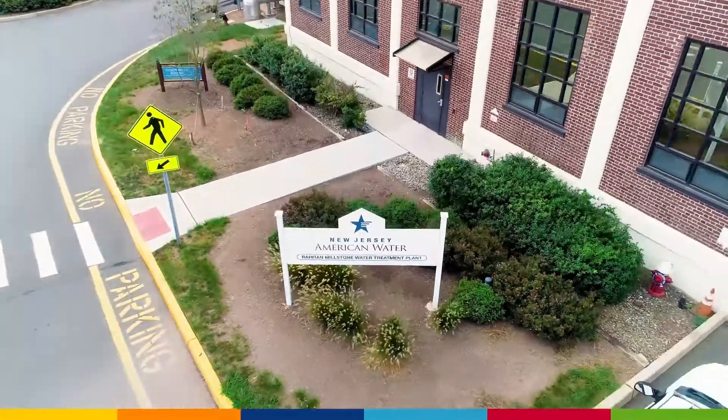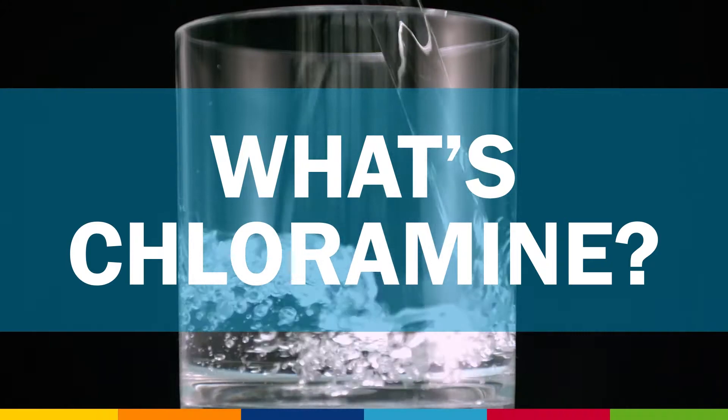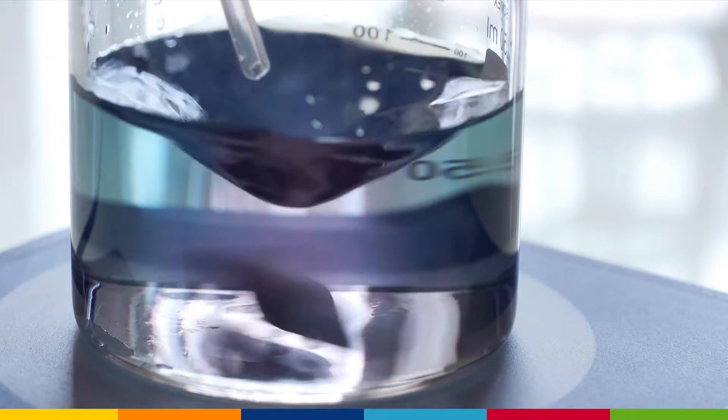At New Jersey American Water, our business is water. One question we're sometimes asked is: what's chloramine? Chloramine is similar to chlorine, except it has a small amount of ammonia added at the end of the water treatment process.